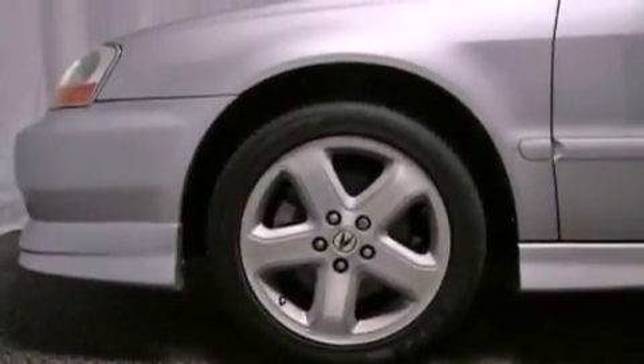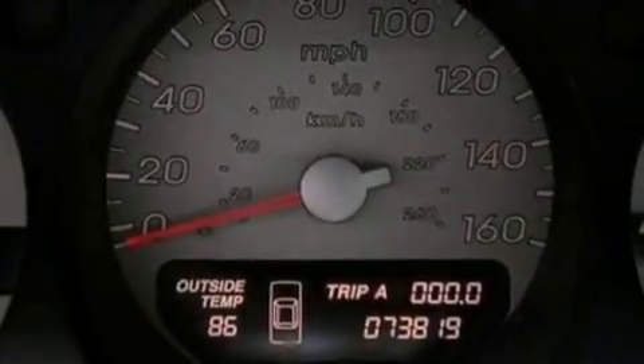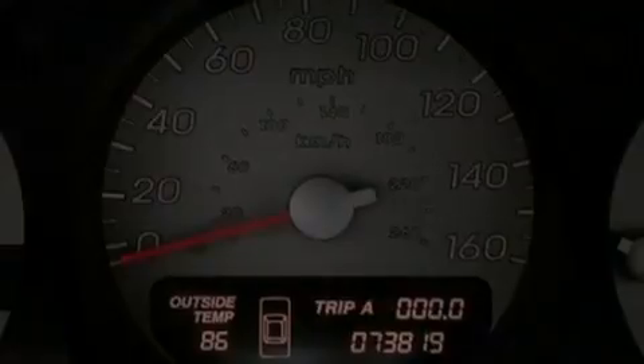The following features are also included: air conditioning with automatic climate control, cruise control, heated side-view mirrors, a premium sound system, performance tires, and an illuminated driver-side vanity mirror.